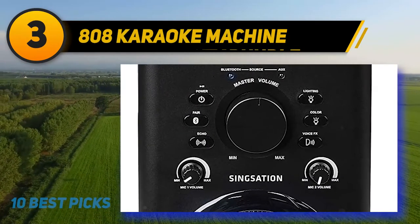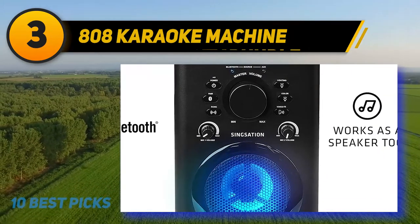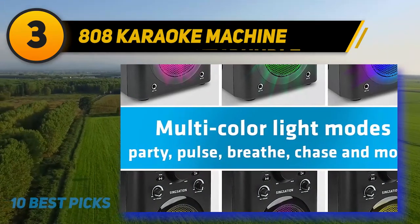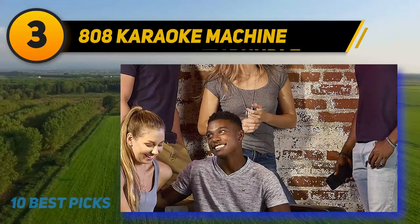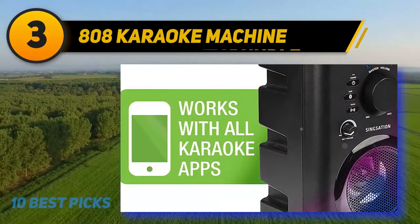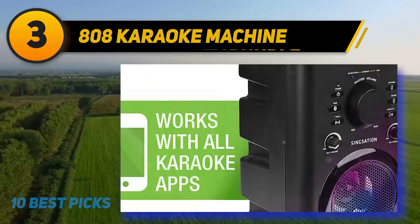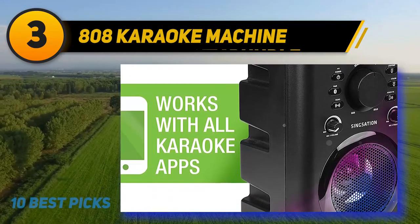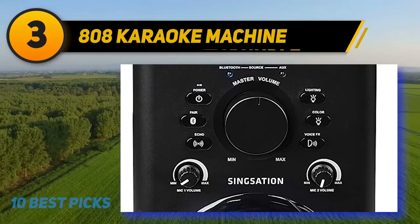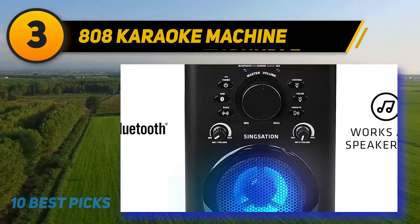The 808 Synxation karaoke machine can make your parties much more interesting. It connects easily with video sharing sites like YouTube as well as applications on your phone with the help of Bluetooth. You can also use the supplied aux-in cable for the same purpose. The base on this model is pretty great and you will love all the extras that make it such a great accessory for parties. There are 9 light effects and 3 voice effects. The machine comes with a speaker, a microphone, and a cradle for holding your phone or other mobile device to connect your karaoke machine with an app or video sharing site.